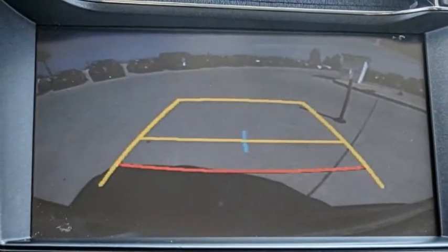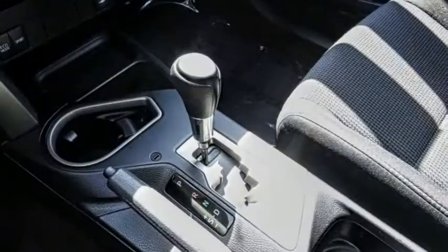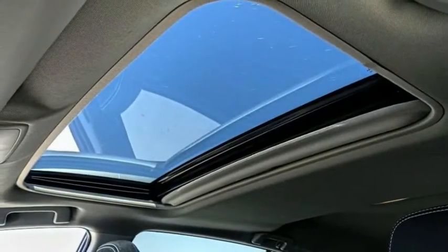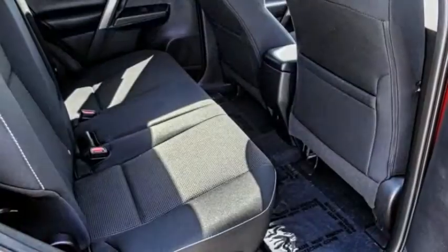Here are some of this vehicle's great options: blind spot monitor, electronic stability control, alloy wheels, roof rails, brake assist, traction control, remote keyless entry, fog lights, power moonroof, and four-wheel disc brakes.